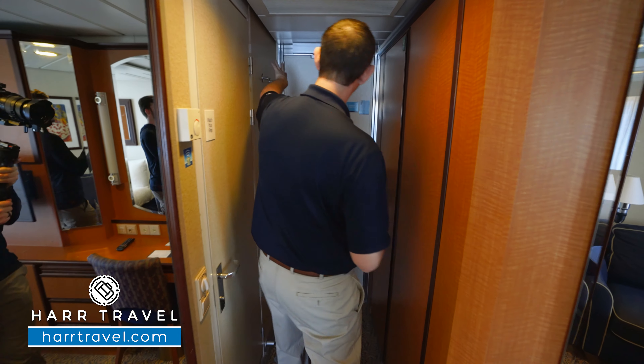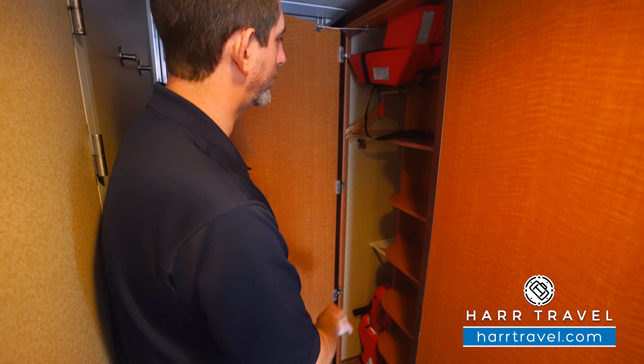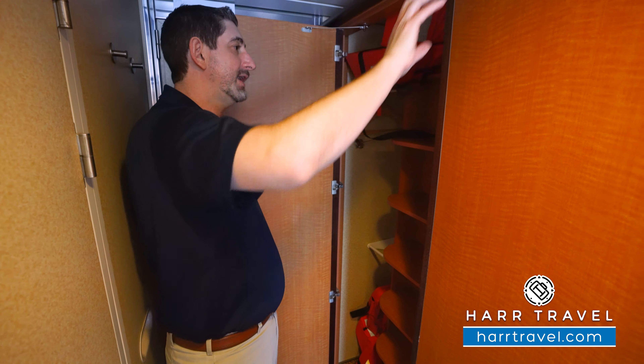You've got a couple coat hooks up here and then your power buttons right there. And then over here, you're going to find your storage. So you've got hanging storage up above and down below. You've got shelves all the way up and down here, and a shelf up top.